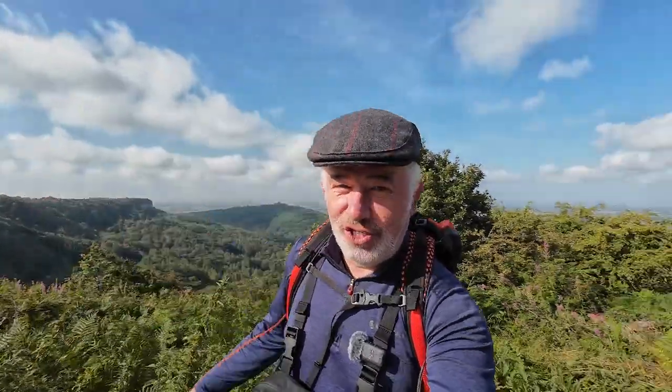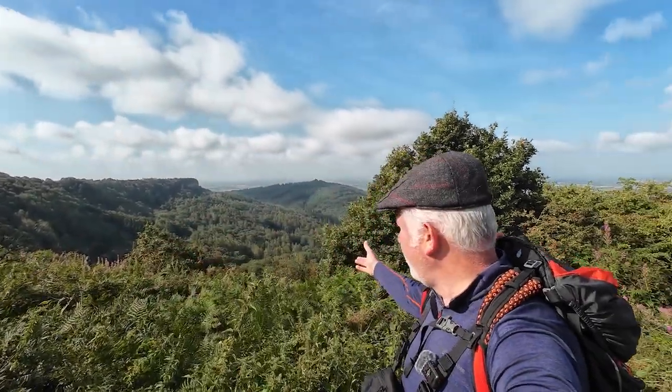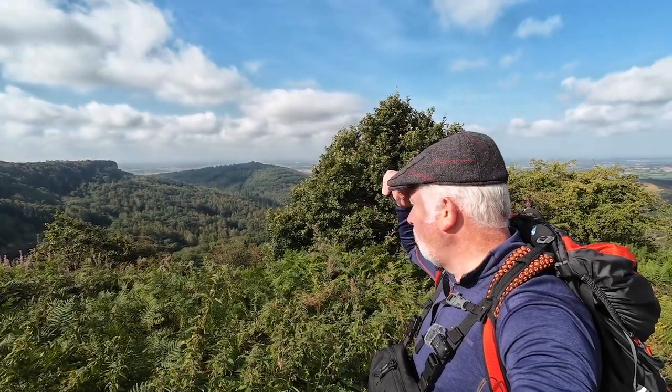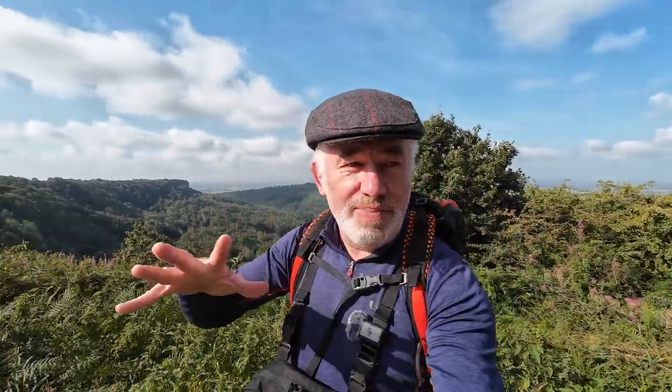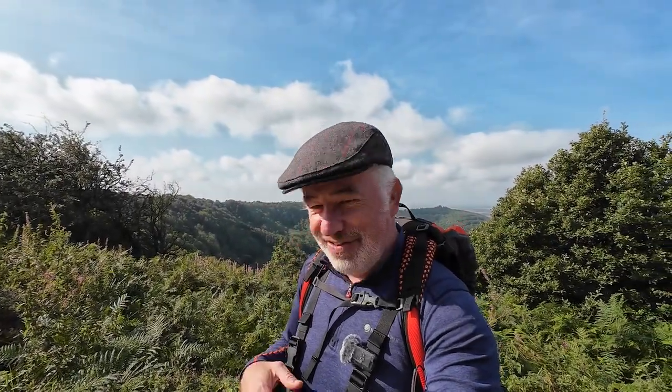Good morning. It's day two of our Cleveland Way adventure. We had a lovely time in the Forester's Arms at Kilburn — I definitely recommend that. But today we are on Sutton Bank. Look at that for a view — the views are amazing. It's a wonderful morning with good weather. We're on Sutton Bank to Osmotherly — however you pronounce that — 11 miles of history, mystery and fantastic views. A chance to burn off the steak and ale pie me and Sheila had last night at the Forester's. Beautiful food. So let's get on the way.